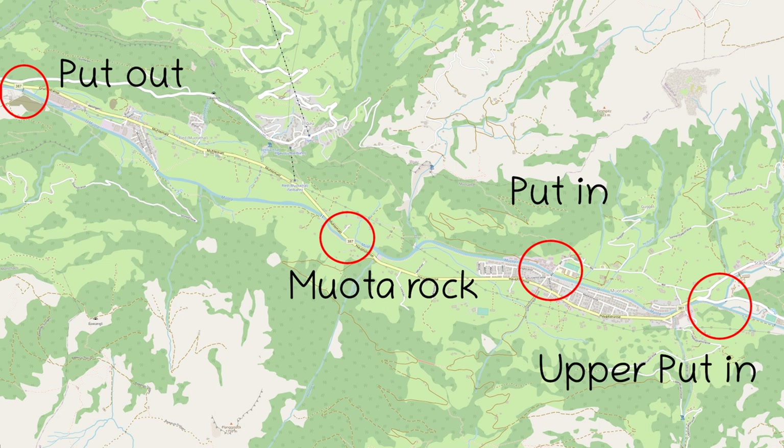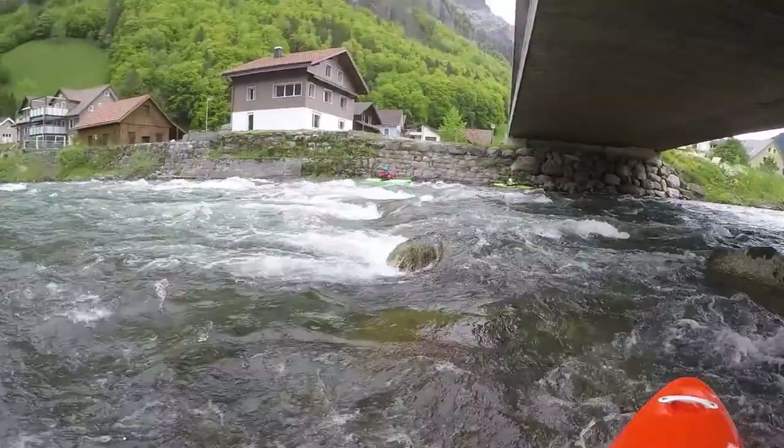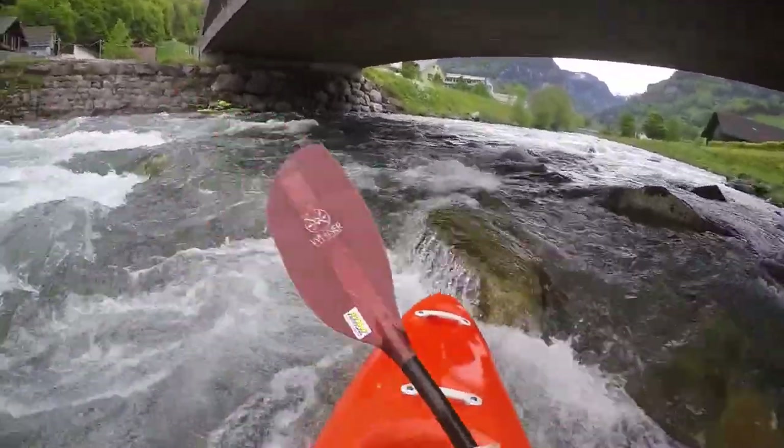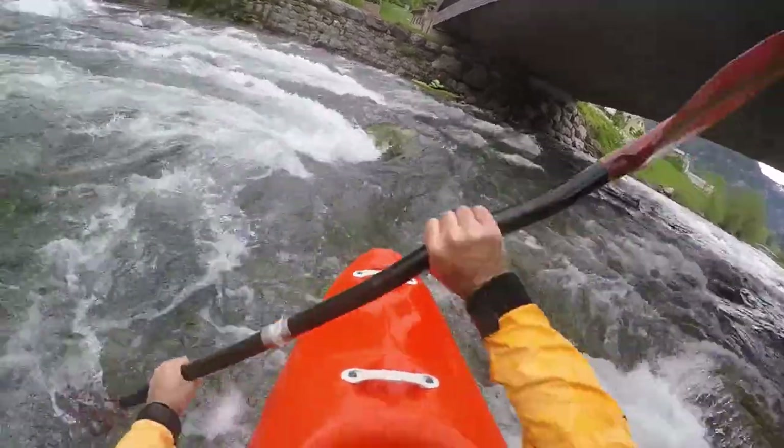Hello boys and girls! In this river guide episode we take a look at the Muata. This is a river in the Swiss canton Schweiz. The standard put-in is at the bridge in Muatertal and the put-out is at the bridge in Selgis.